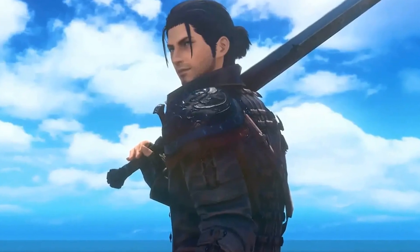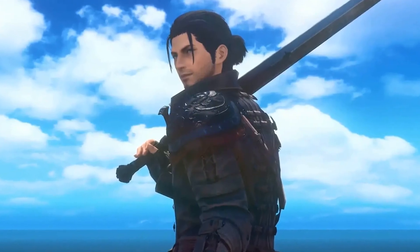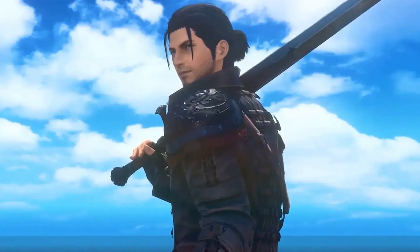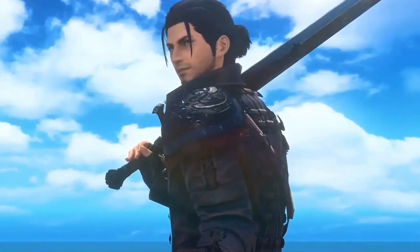With multiple playtests coming soon to China, followed by a global launch soon after, excitement is building for this upcoming release. So mark your calendars and get ready to join the adventure. Final Fantasy XIV Mobile is coming, and it's going to be an unforgettable experience.